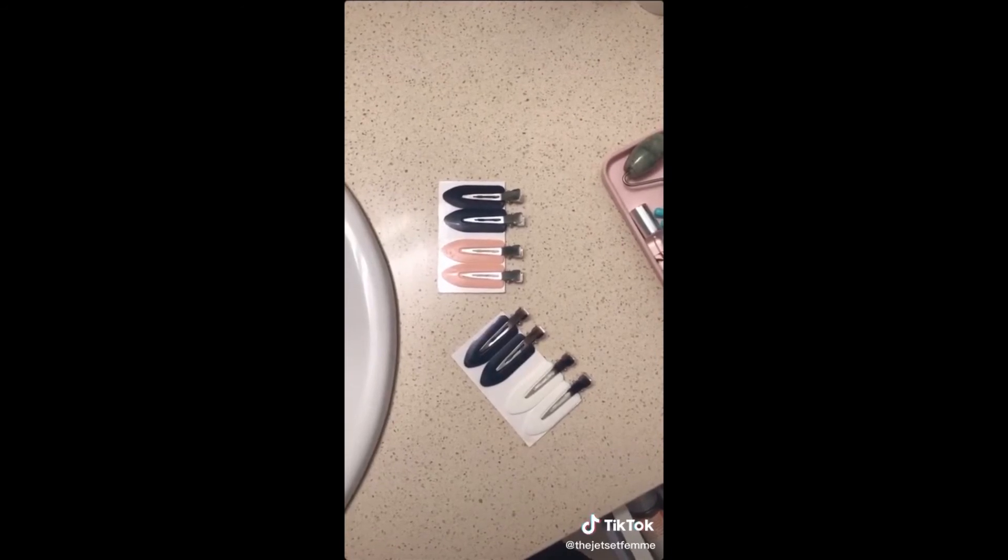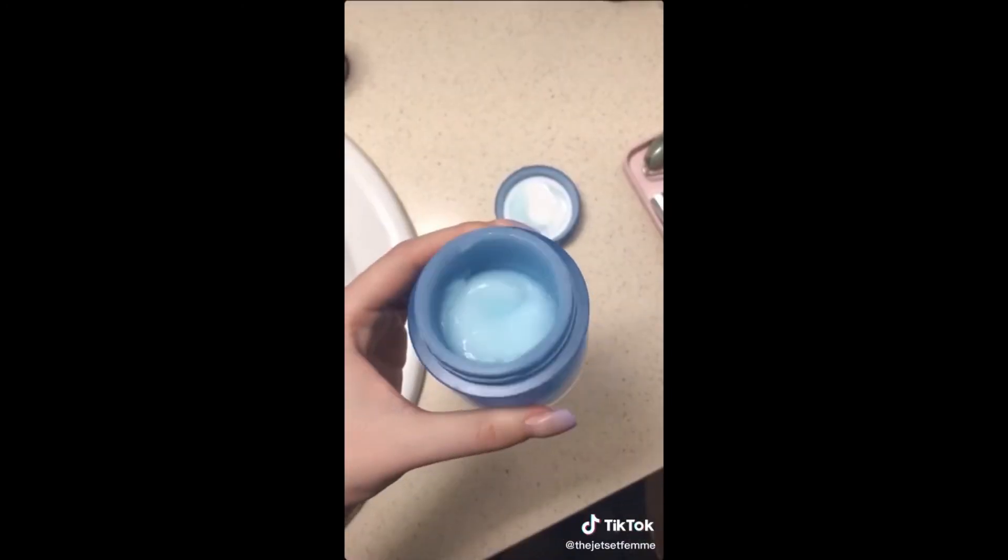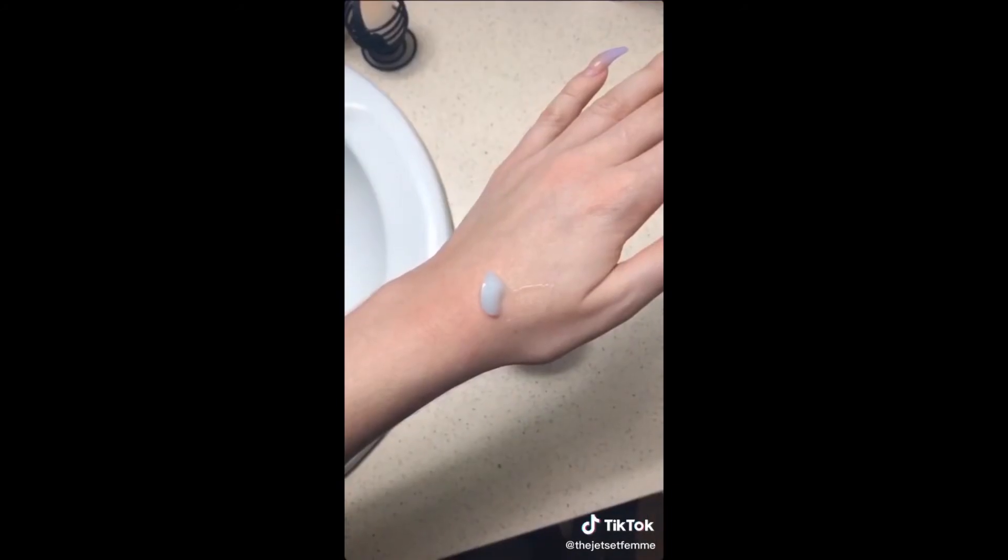These no-crease hair clips really help me when I'm applying makeup and honestly they make me feel like a beauty guru. The Laneige Water Sleeping Mask is unlike any other mask I've ever used — it makes your skin so moisturized.